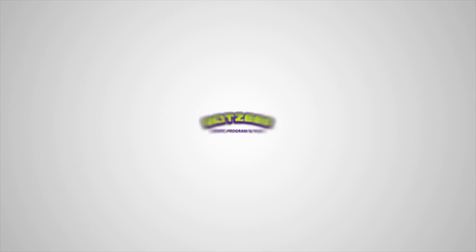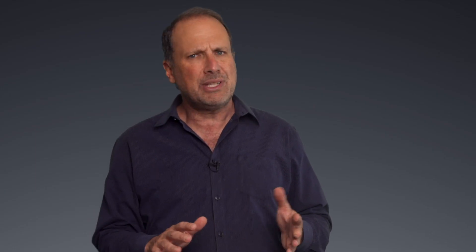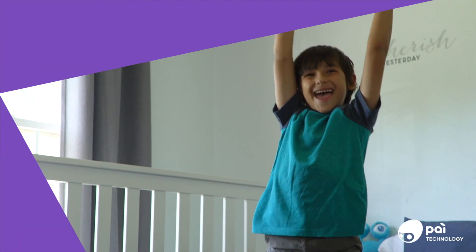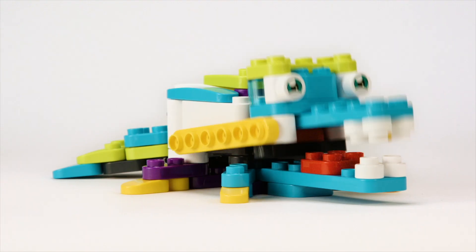It's called Botsies, and it's from Pi Technology. Pi is a previous winner of the seal, and what impresses me most about them is how they continue to push not only themselves, but the envelope of what is possible when it comes to producing innovative toys.